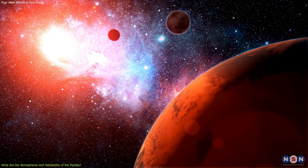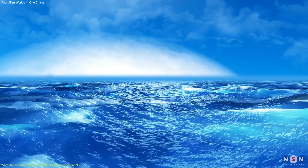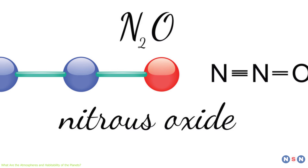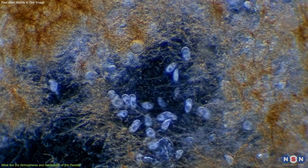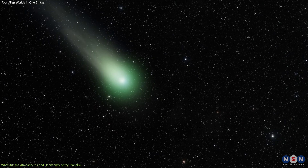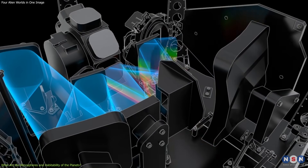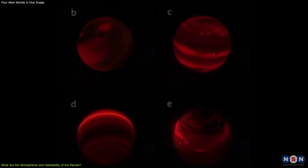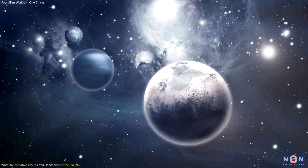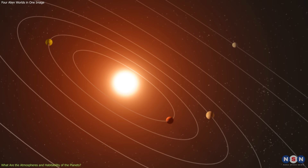Another possibility is that the atmospheres can tell us about the potential for life on the planets, or at least the conditions for life as we know it. They can indicate the presence and abundance of water, a key ingredient for life. They can also indicate the presence of other molecules such as oxygen, ozone, methane, and nitrous oxide, that could be signs of biological activity or biosignatures. However, these molecules could also have non-biological sources such as photochemistry, volcanism, or comets, so they need to be interpreted with caution and context. James Webb can measure the spectra and colors of the planets to determine their atmospheric temperatures, pressures, compositions, and structures, and compare the data with theoretical models to determine the most likely scenarios for the origin and evolution of the atmospheres.